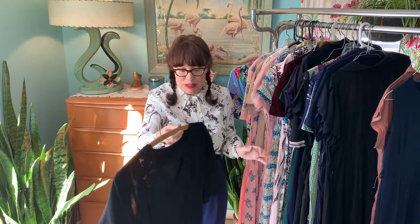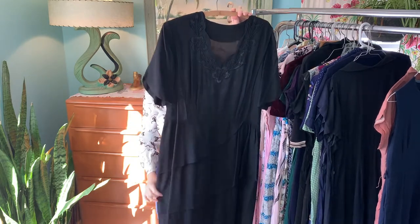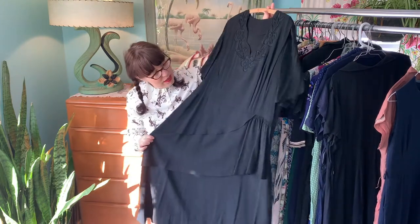This must have been one of her best dresses — it doesn't look like there are any flaws and it really hasn't been worn very much. Grandma would probably wear this beautiful dress when she went to anything special.